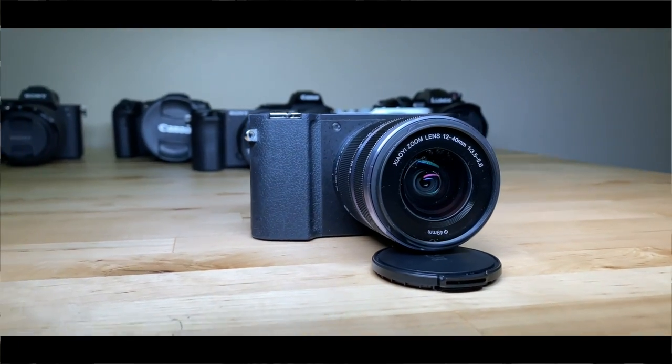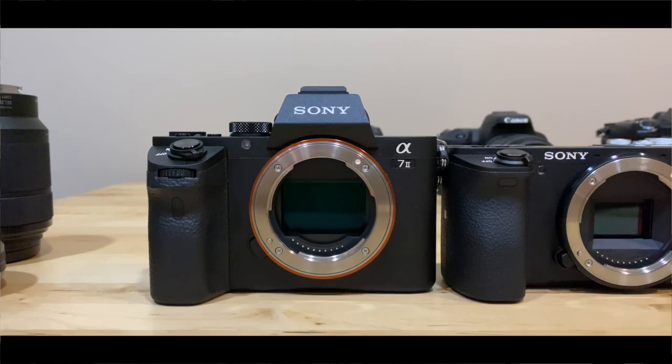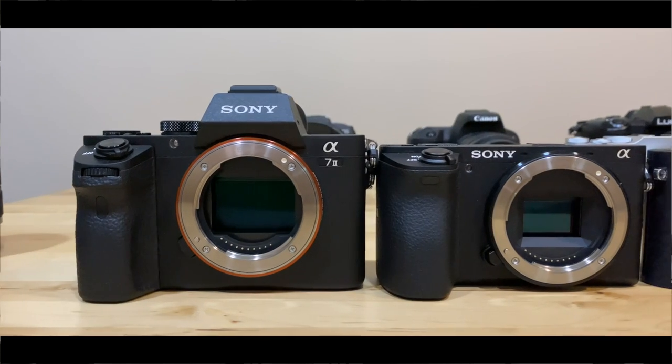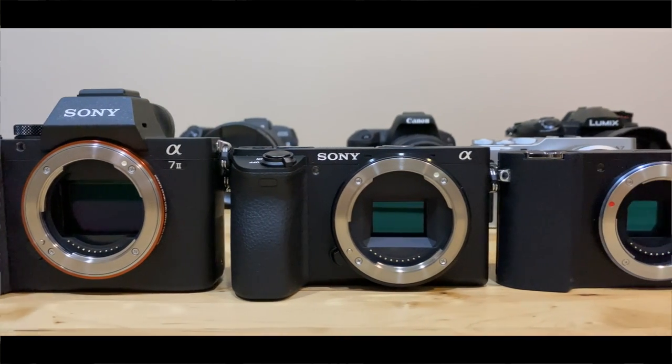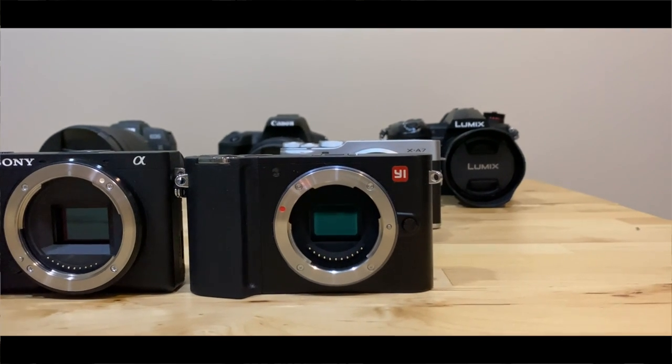First up, we have the E-M1. Right now on Amazon, the E-M1, which is a 4K mirrorless camera, actually only costs about $279 with a kit lens. You can see how small it is — a very tiny camera. This is a 20-megapixel Micro Four Thirds camera. Here's a look at what a Sony full-frame sensor camera looks like in comparison to a Sony APS-C sensor camera, and last of all, a Micro Four Thirds camera.